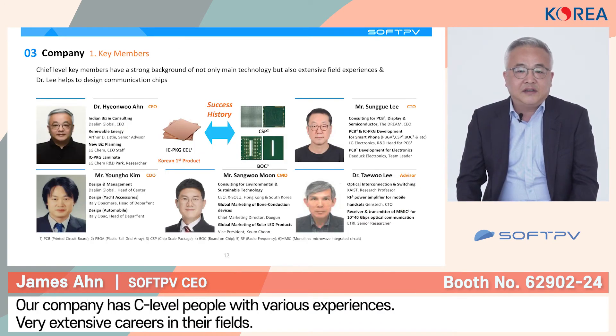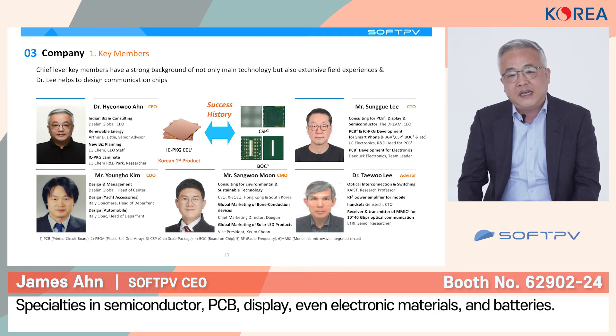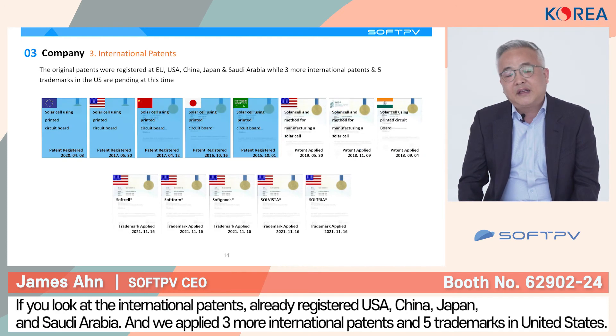Our company has C-level people with very extensive experience in each field. We are specialized in backgrounds ranging from printed circuit board, semiconductor, and display, to solar, electrical materials, and batteries. For Korean patents, we have already registered three patents and three trademarks, and applied for another three domestic patents and two trademarks. For international patents, we have already registered studies from Europe, the USA, China, Japan, and Saudi Arabia. We also applied for three more international patents and five trademarks in the United States.